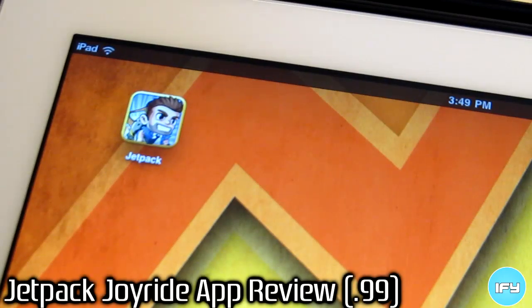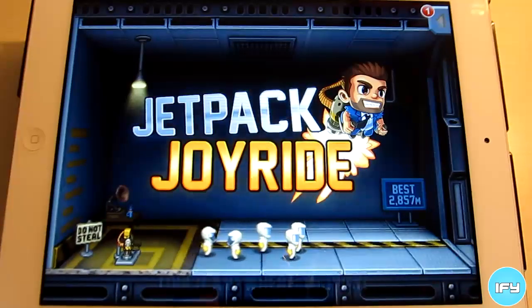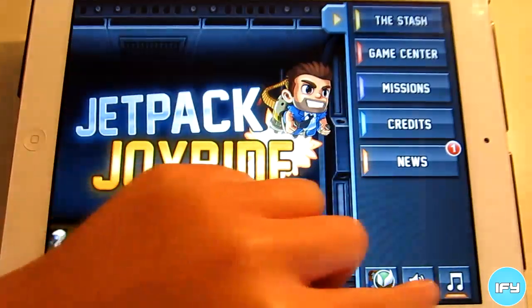Hey everybody, I'm iPhone U, and the character Barry Steak Fries has returned with Jetpack Joyride by Halfbrick Studios, the same creators of Fruit Ninja and Monster Dash. Jetpack Joyride costs only 99 cents for the Universal app.